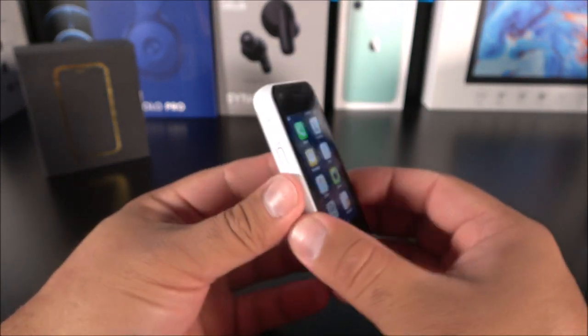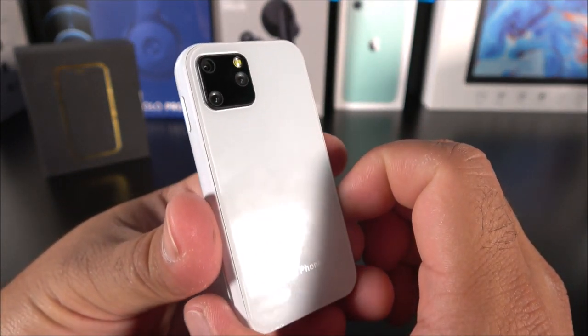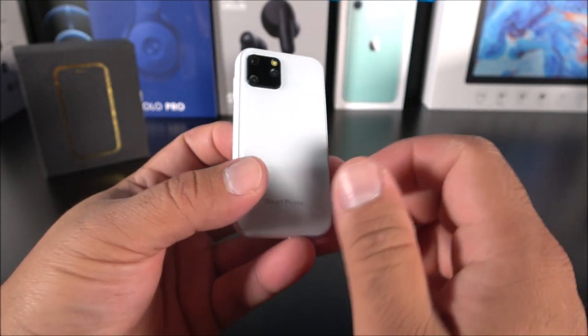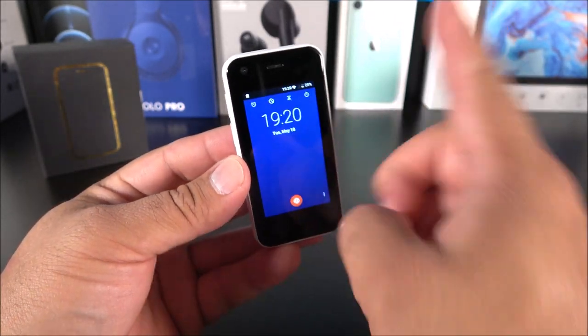So there we have it for the smallest phone in the world, replicating somewhat the iPhone 11 Pro. Let me know down below what you guys think about this thing. If you want to see more videos like this, don't forget to subscribe, like the video, hit the bell icon, and I'll see you guys on the next one.